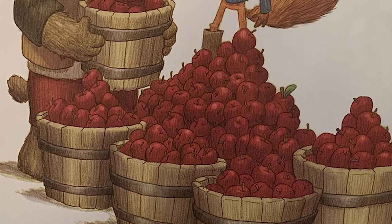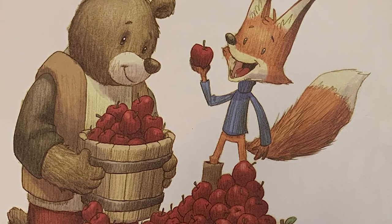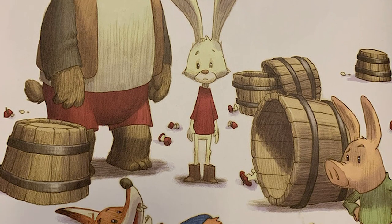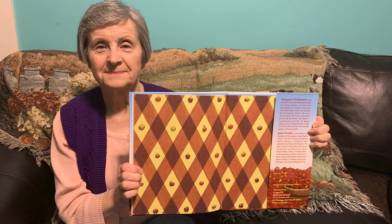Y is for yield. One tree can produce hundreds of apples. The apples collected from a tree are called its yield. Z is for zero. Fox ate the last apple. Now there are zero apples left. The end.